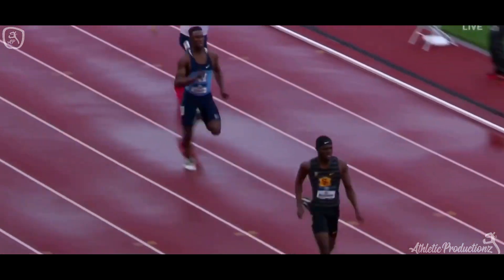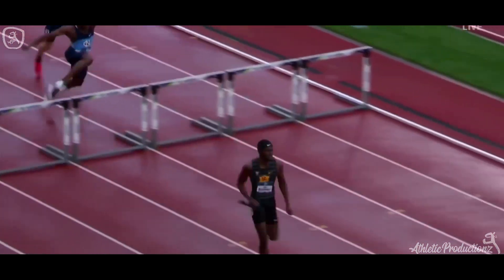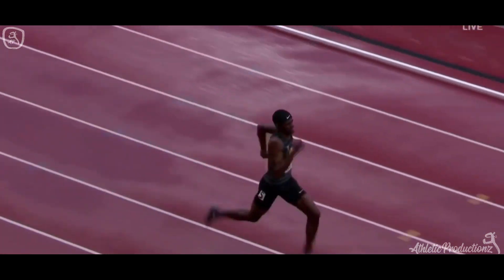47.02! I believe that's the second fastest time ever run for the 400 meter hurdles.